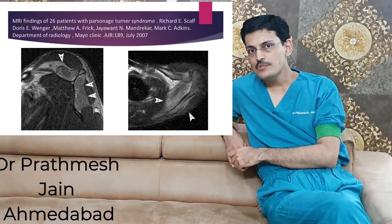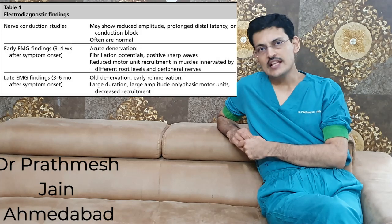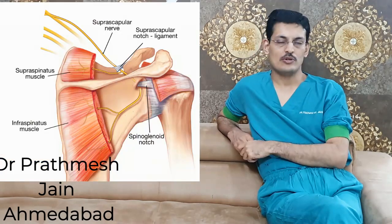On EMG, in the acute phase you will see acute de-innervation changes with sharp fibrillation potentials. In the chronic phase, re-innervation potentials will be seen. On NCV, the nerve conduction velocity may occasionally be normal, but may show decreased amplitude and prolonged latency in nerve conduction velocity studies.